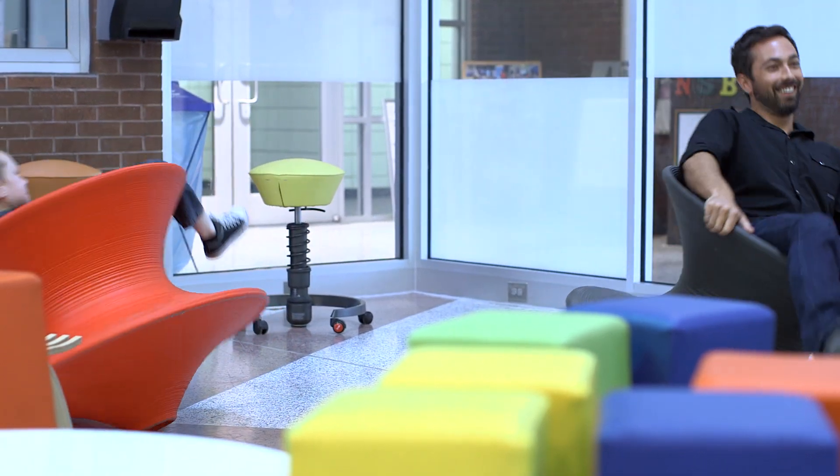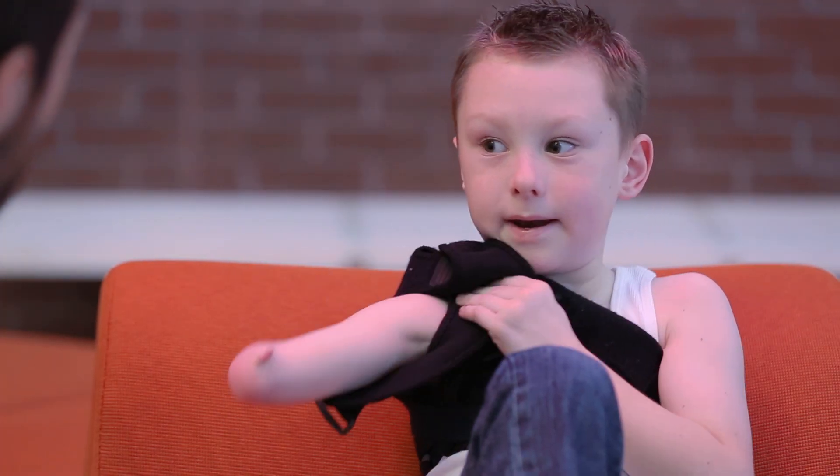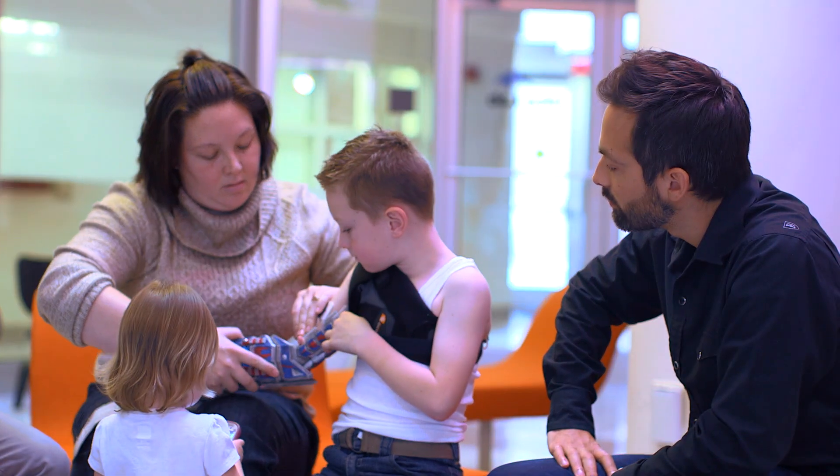Alex was born without a fully formed arm, a condition that affects around 1,500 babies born in the U.S. every year. I'm here to see him get fitted with a new arm.